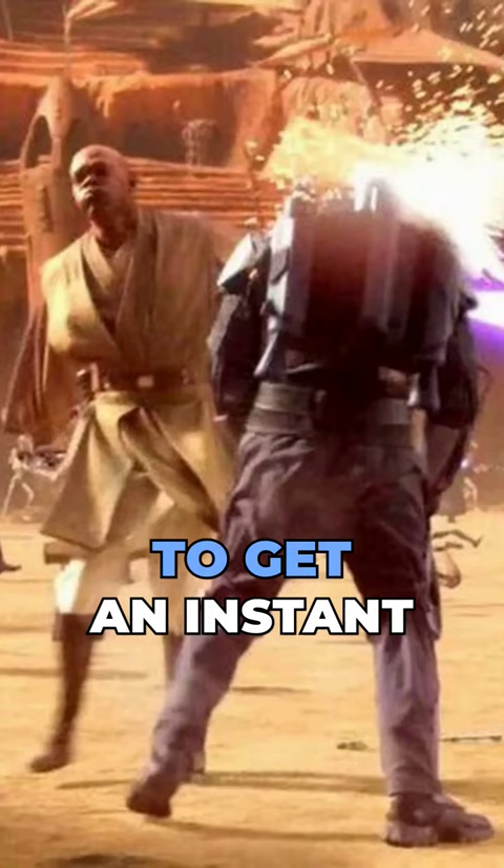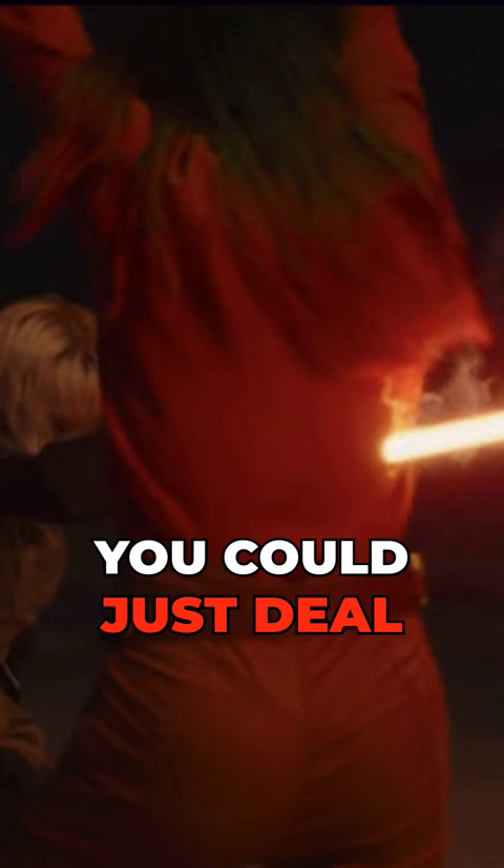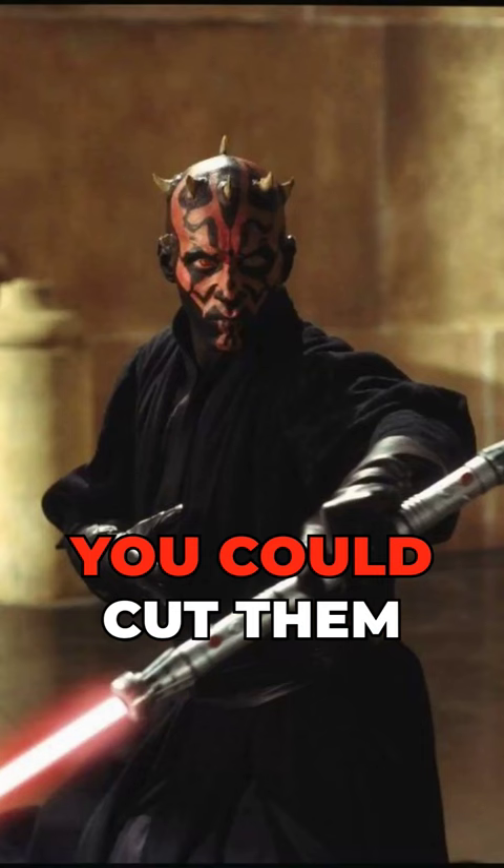So if you fail the strength checks, you could just deal small amounts of damage. But if you succeed, you could cut them in half like Darth Maul. And that's the lightsaber in D&D.